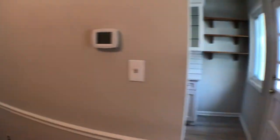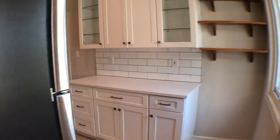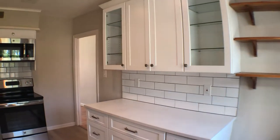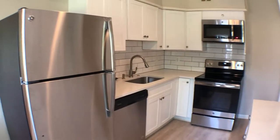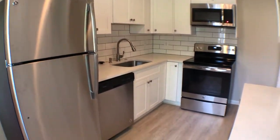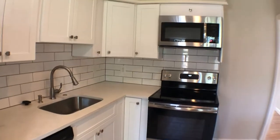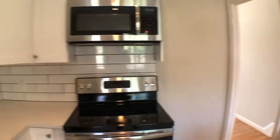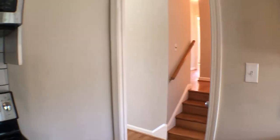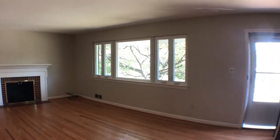The kitchen area is newly renovated — nice cabinet space, tile backsplash, stainless steel refrigerator, dishwasher, electric range, stove and oven, and microwave. Very spacious with good cabinet space.